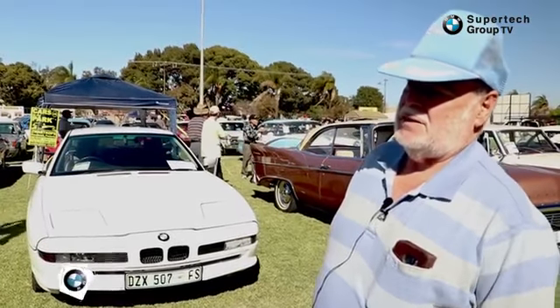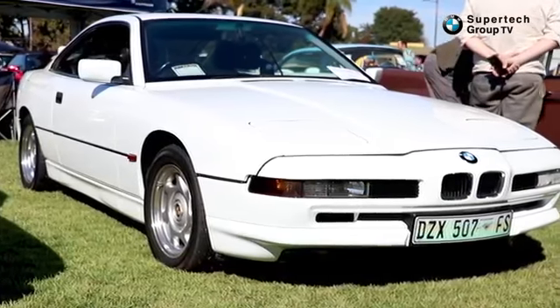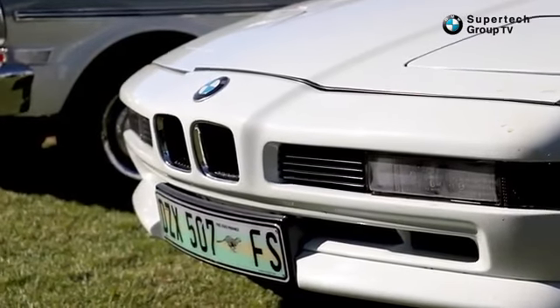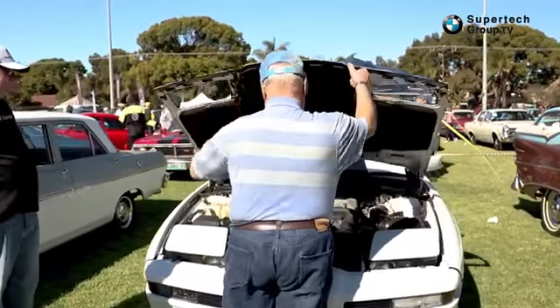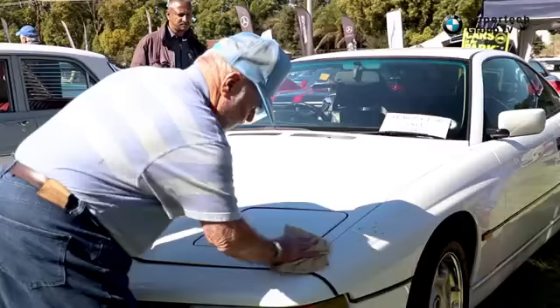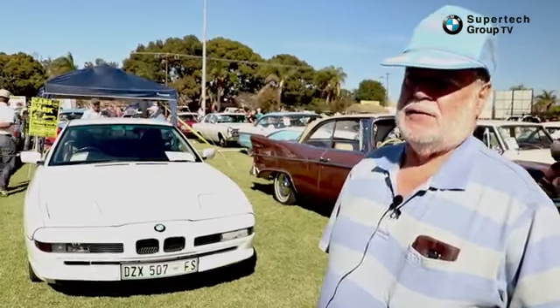I've had this BMW for about 7 years now — it's never been registered, it came straight out of the factory. It's done 190,000 kilometres and it's still going very nicely. It's one of the best BMWs I've ever driven. It's a 5-litre V12 and the consumption is around about 9 kilometres to a litre. This car I will never sell — it's going to my son. I had an offer this morning of 900,000 for it.